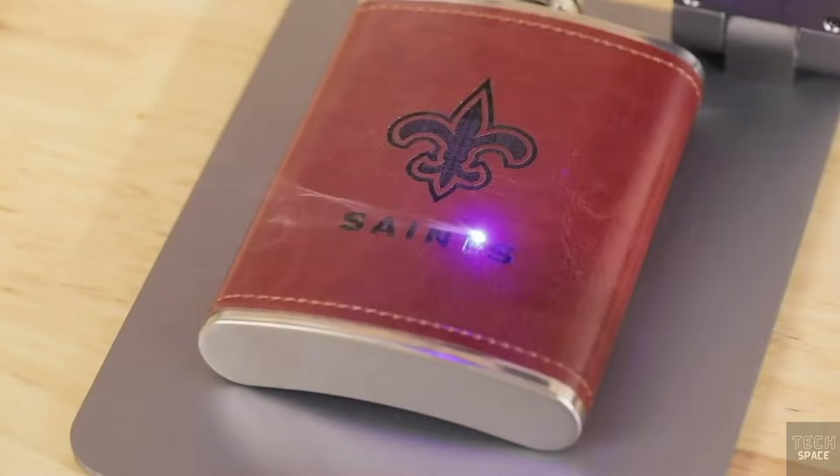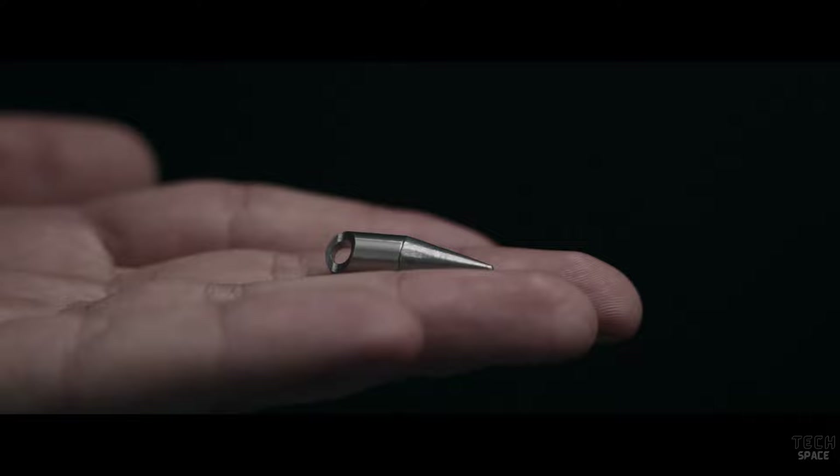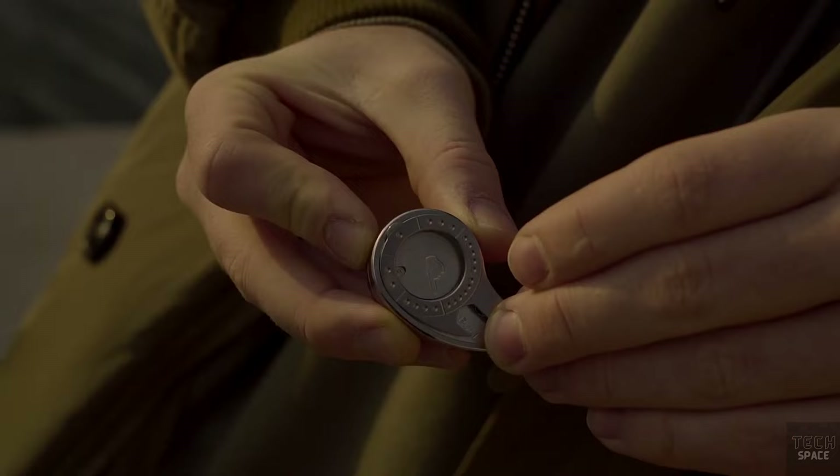Hey guys, in today's video you'll see 10 amazing gadgets, ranging from a pen that never runs out to a robotic extension of your hand.